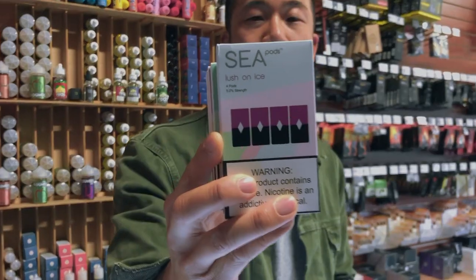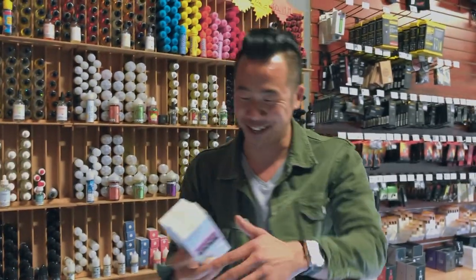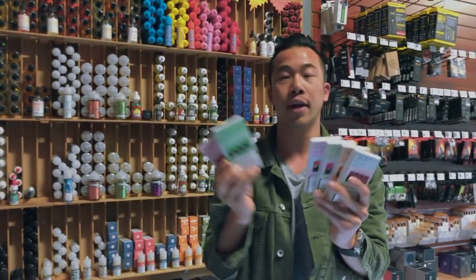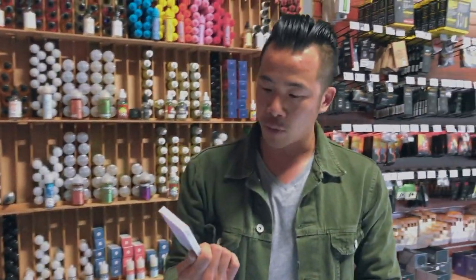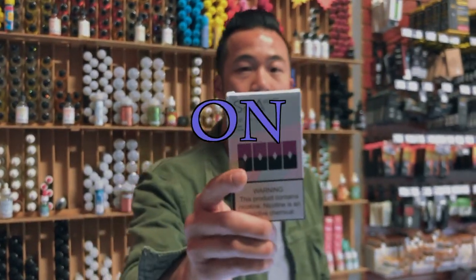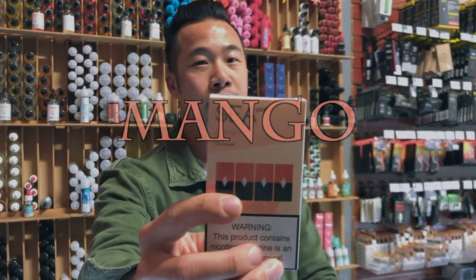Seabreeze — S-E-A — the C pods. It comes in seven different flavors. I'm gonna name them out to you and we'll talk a little about this. First one is raspberry, then we got lush on ice, then it's mango.